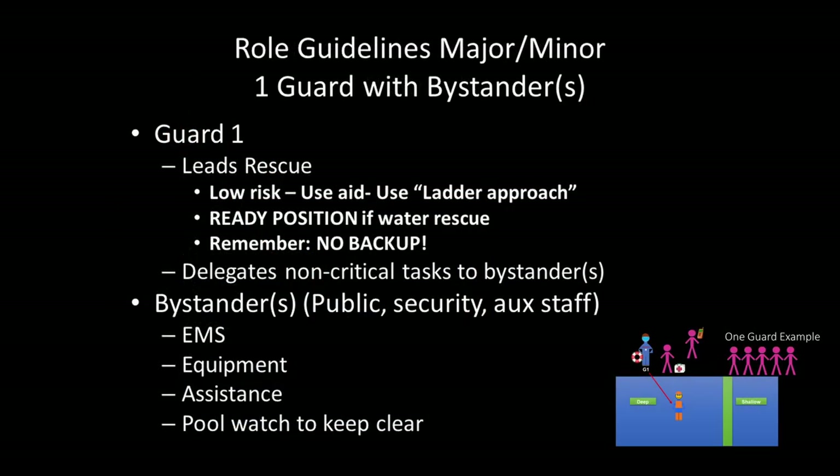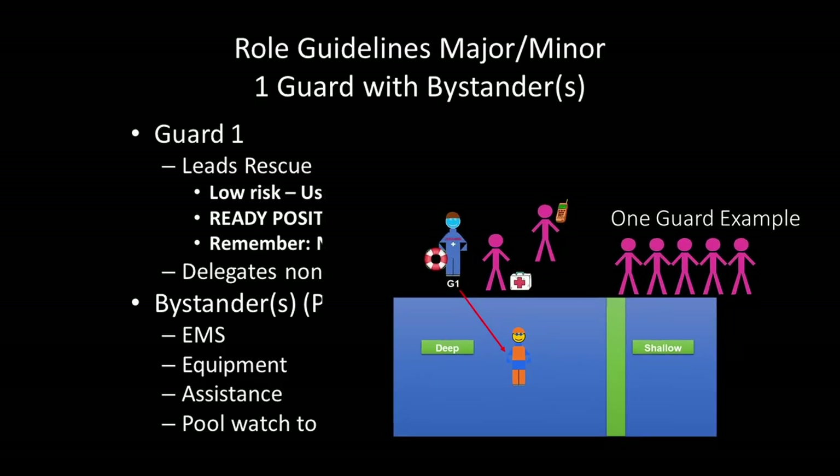Single lifeguard situations still exist. The rescue would be low risk — use an aid, use the ladder approach, ready position if in the water. Remember, there is no professional backup. You would delegate your non-critical tasks to bystanders. Those tasks would include EMS, equipment, any assistance you need, and keeping an eye on the pool.